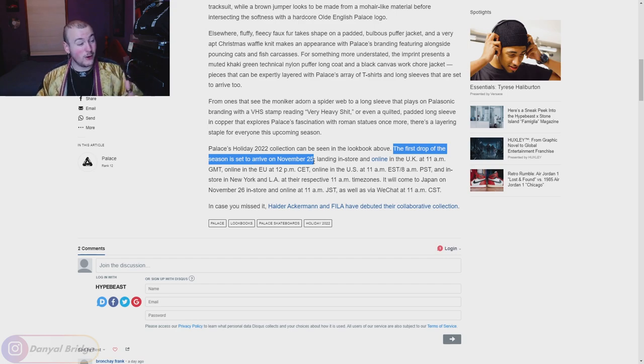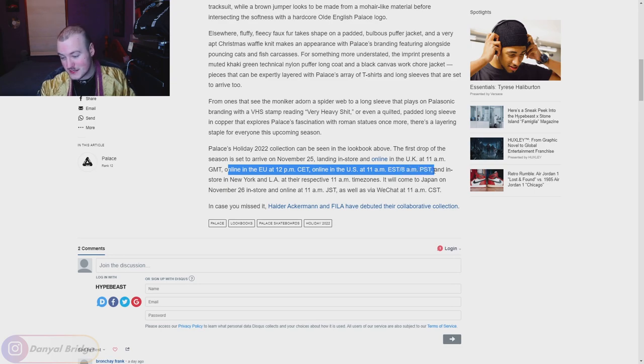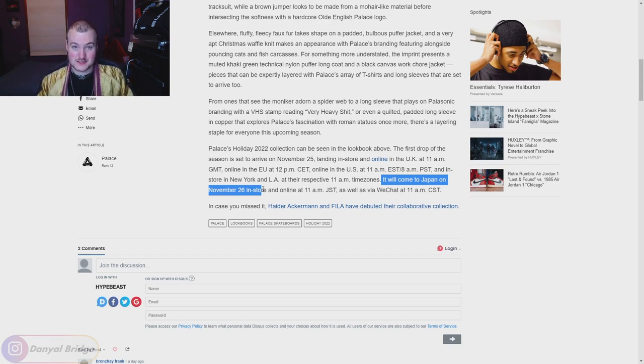I'll try and get it all covered before Friday. We'll cover hopefully Supreme's drop list tomorrow, or Kith — I'll see what I can do. It'll be releasing in store and online in the UK at 11am GMT time. I prefer using 11am British standard time as I've found it's more accurate. It'll have an online release in the EU at 12pm Central European time, an online release in the US at 11am Eastern standard time, 8am Pacific standard time, and in store in New York and LA at their respective 11am time zones. It will come to Japan on November 26 — Japan always gets it on the Saturday — at 11am Japanese standard time in store and online.